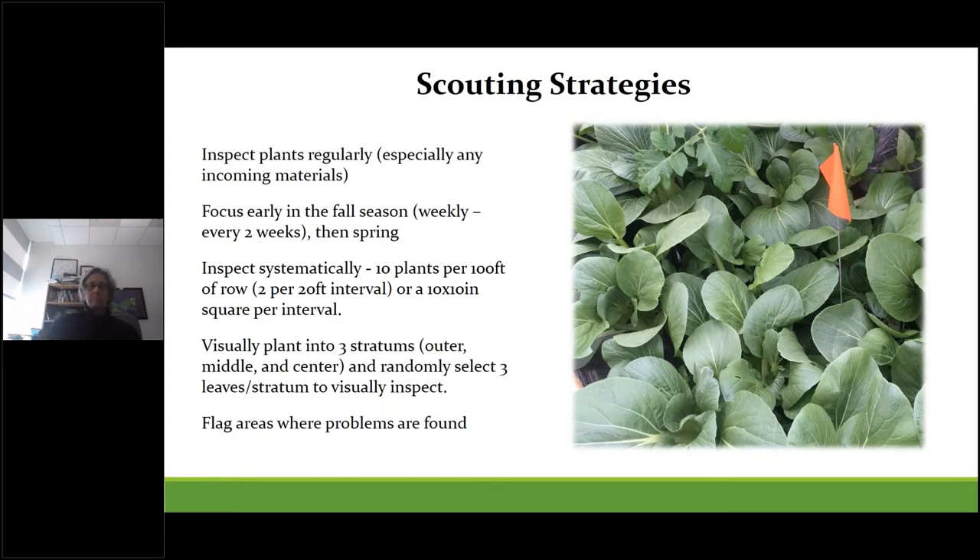All staff who handle plants should know what to look for, or one employee could be the designated scout. The focus for greens really needs to be in the early fall planting season. If you gradually transition from summer to fall crops, place a lot of emphasis during that time to find issues that will carry over into winter. If you have aphids in the fall, chances are very high they'll become a major issue in the spring when daylights get longer if they go unnoticed. The key is to find them then and do something about it.